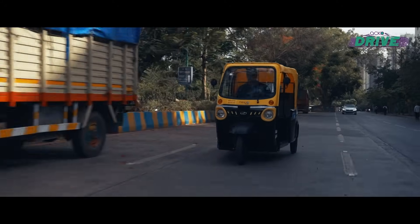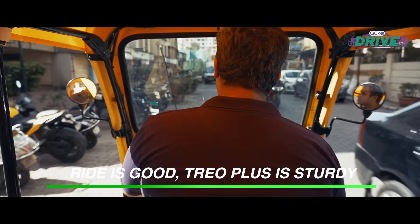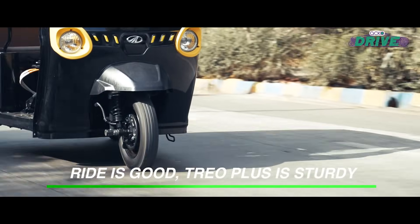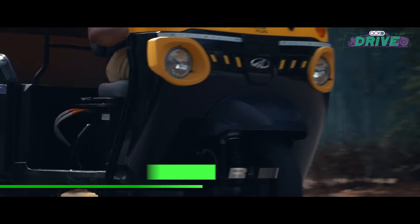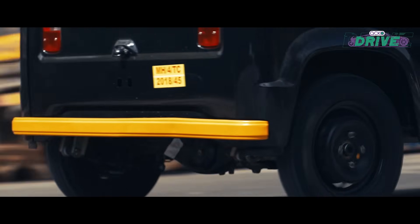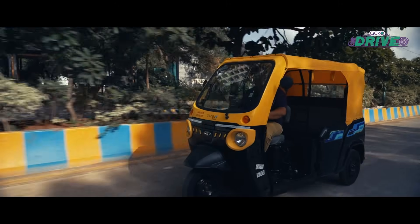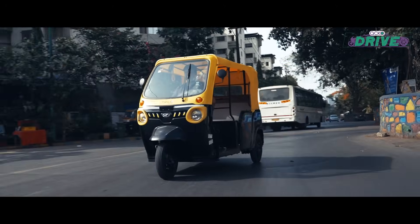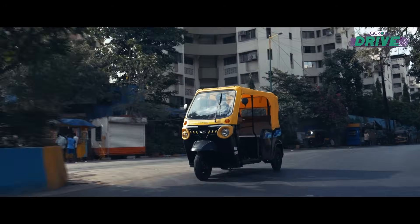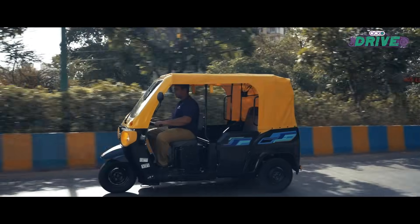On the ride front, it's a little bouncy but more comfortable than your normal rickshaw. The front mono-shock is not harsh on the handlebar, but at the rear the suspension is a little harder. A full charge will take you to 150 kilometers, so the last mile use case adds up, but there is no option of fast charging and that can prove to be a bit problematic.